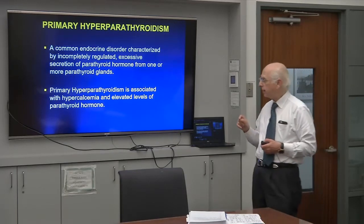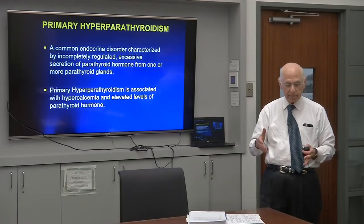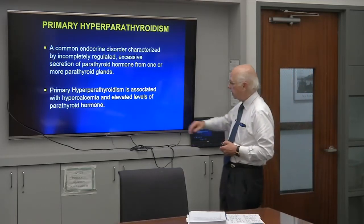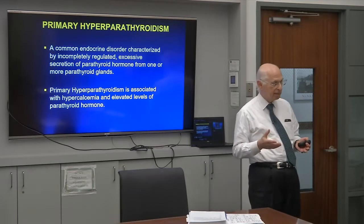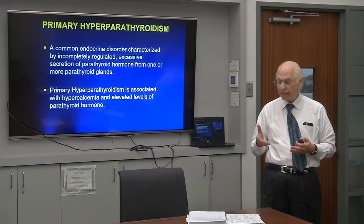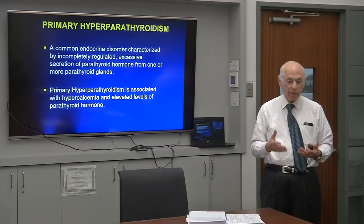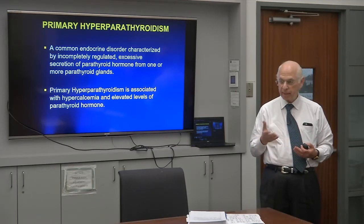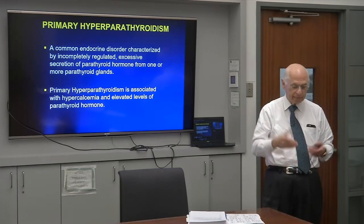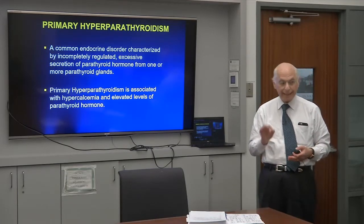When we say 'elevated PTH,' we don't necessarily mean frankly elevated. It can be clearly measurable and well within the normal range, but still abnormal — because anybody with hypercalcemia should have an immediate, within-a-microsecond drop in PTH. So typically, non-PTH-dependent hypercalcemia is associated with undetectable PTH. A calcium of 10.9 to 11 with a PTH of 50 is within the normal range and compatible with hyperparathyroidism. Even a PTH of 40, 30, or 20 may still represent hyperparathyroidism.